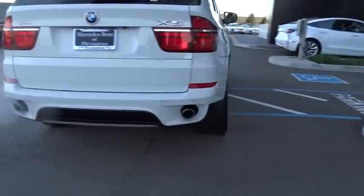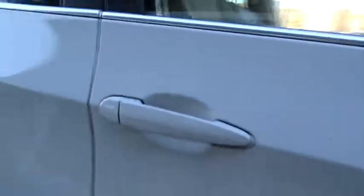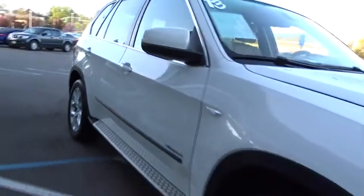Power passenger seat, anti-lock braking system, power liftgate, steering wheel audio controls, traction control, stability control, all-wheel drive, Bluetooth.